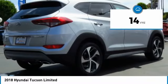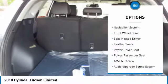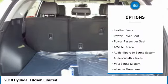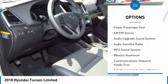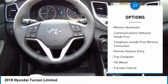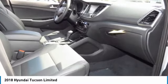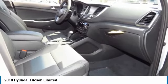This vehicle has less than 100 miles. Here are some of this vehicle's great options: power passenger seat, traction control, navigation system, anti-lock braking system, air conditioning, Bluetooth wireless data link for hands-free phone, HomeLink garage door opener, power steering, aluminum wheels, and cruise control.